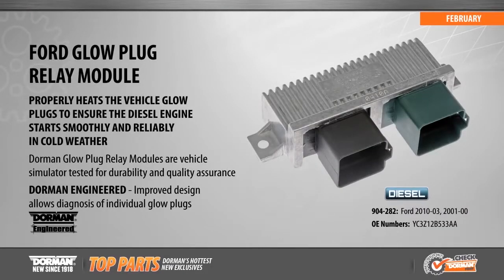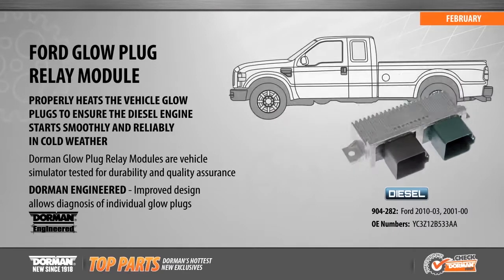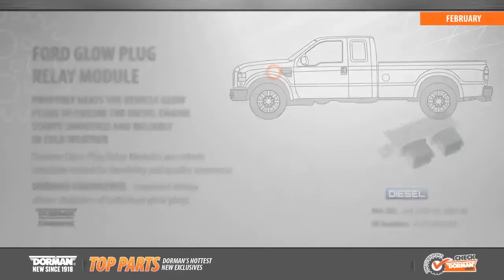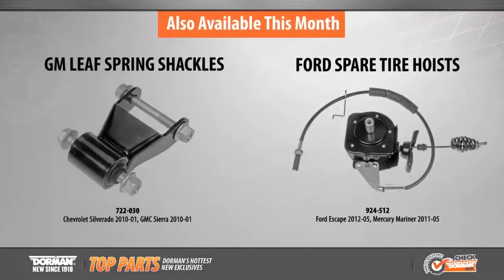Also new this month is our Glow Plug Relay Module for popular Ford vehicles from 2000 to 2010. These remanufactured modules have been quality tested and re-engineered with an improved design that allows for easy diagnosis of individual glow plugs.